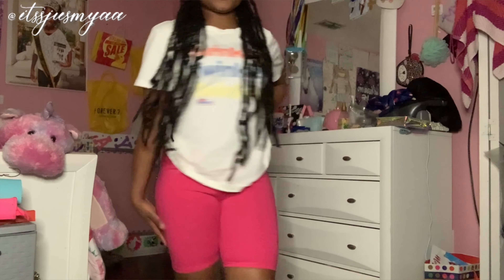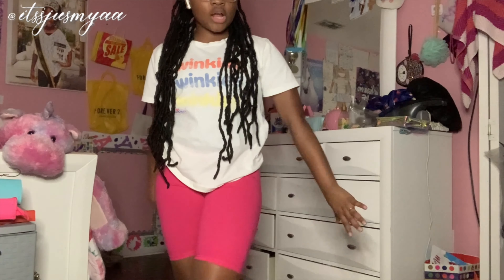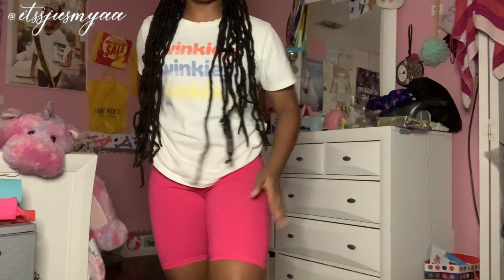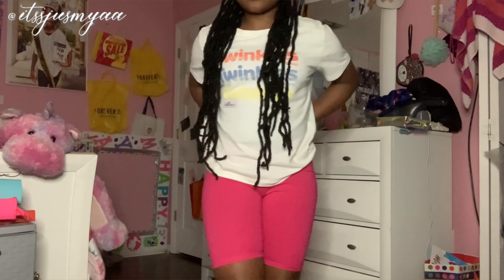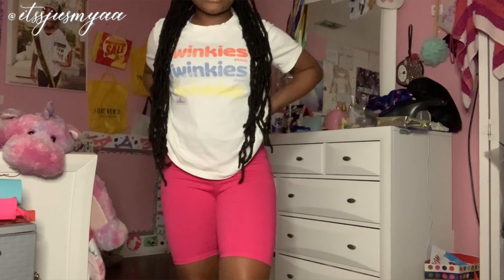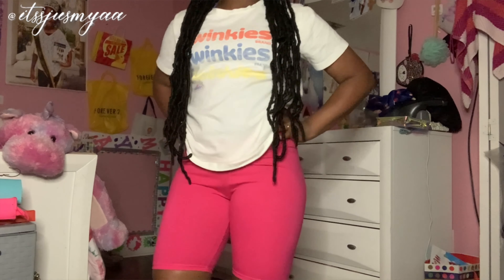These next shorts are darker than the last pink ones and a different material — they're really nice. Those are all of the shorts. I didn't show the white ones because those are really cute from front and back. Now I'm going to show y'all the shorts paired up with outfits — just no shoes. I'm gonna pair each with a shirt.